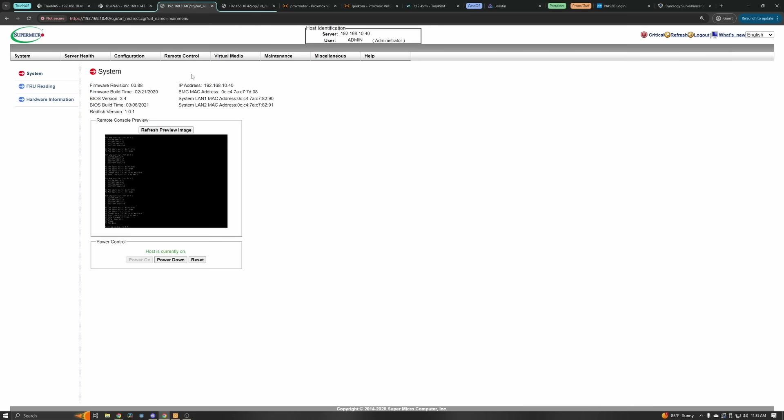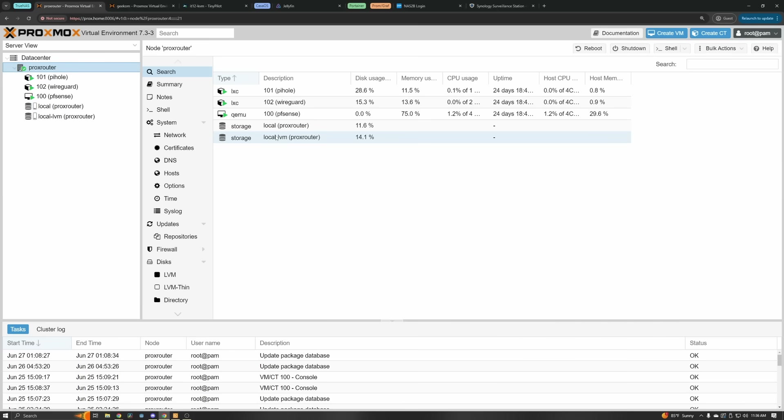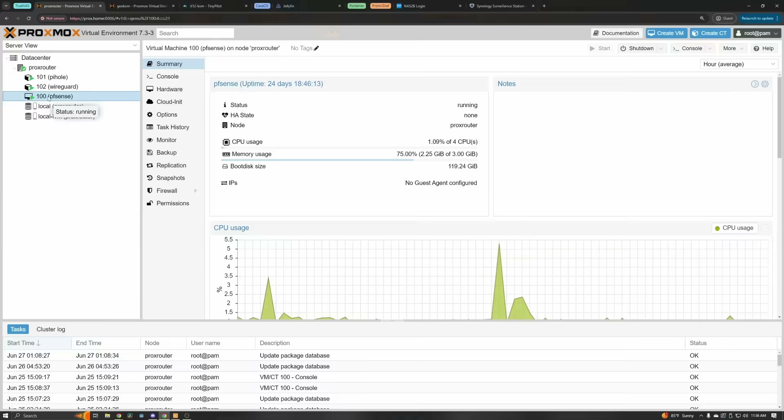I do have IPMI set up for both of these, so if I ever need to make configuration changes to the BIOS or reinstall software, I can do that without having to pull them out and hook them up to a monitor, which is really helpful. Moving on to my PFSense box, which is actually running Proxmox — it's running an older version, 7.3. I probably should upgrade it, but it's been working and I just don't want to risk messing something up with my router.